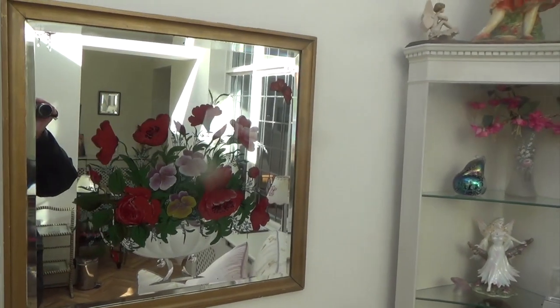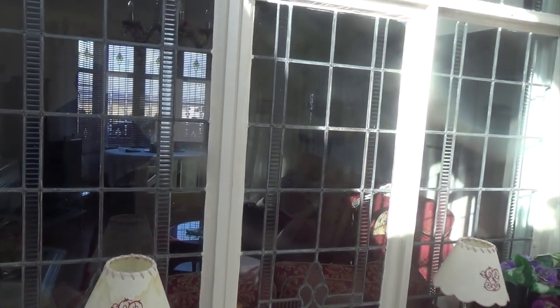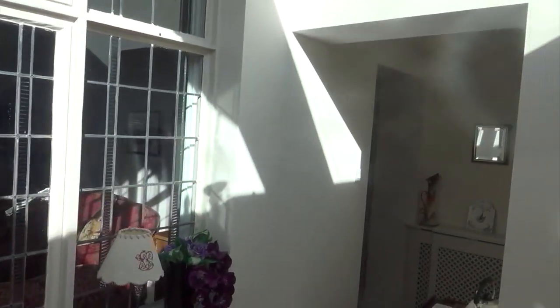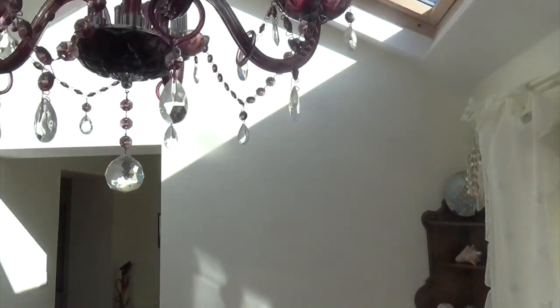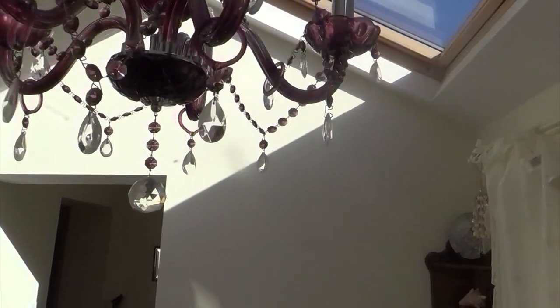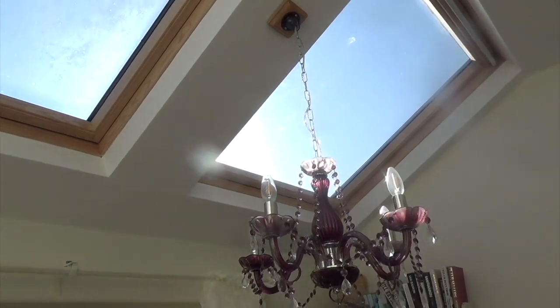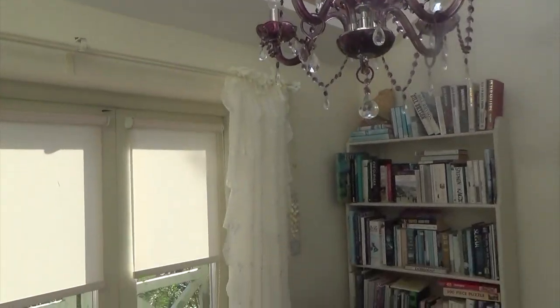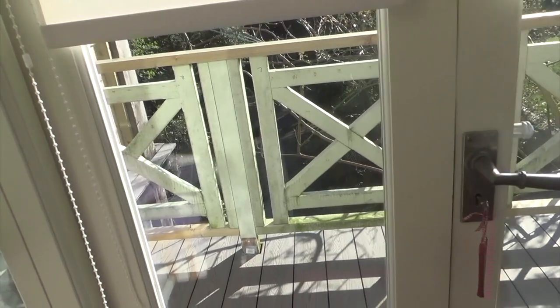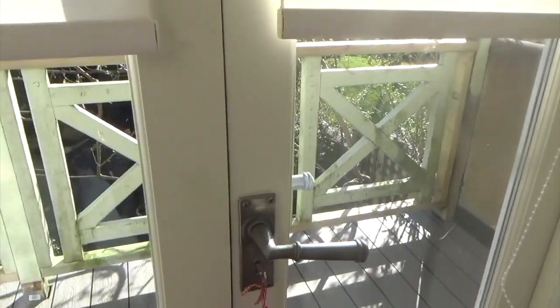That lovely mirror there, and there's a window through to the living room which I'll show you in a minute. Look at this chandelier — wow! This room's really nice and warm actually. There are patio doors out onto a little balcony with a table and chairs, and that's the garden down there.